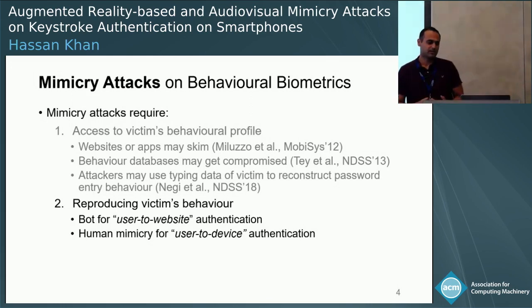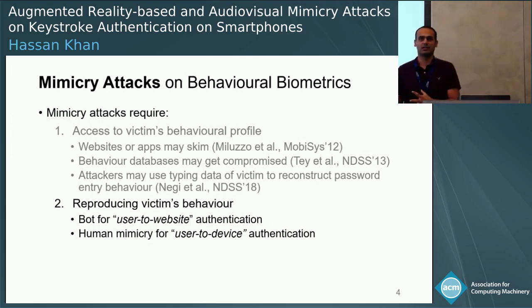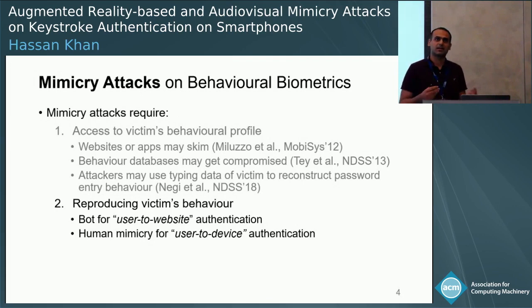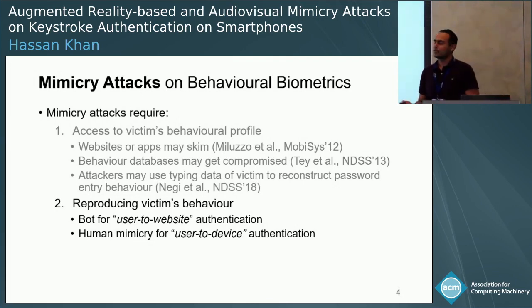Very recently, we had a paper at NDSS this year where researchers showed that attackers may collect these different types of typing behavior — a person's comment on a website — and use that to reconstruct password entry behavior. For the purpose of this talk, we do not address this problem. We assume that using one of these methods, the attacker already has access to the behavioral profile of the victim, and our focus is on reproducing the victim's behavior.